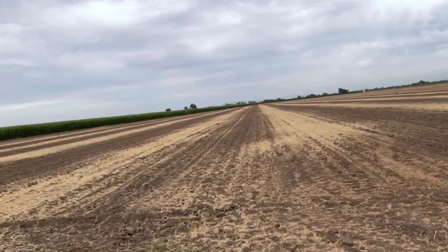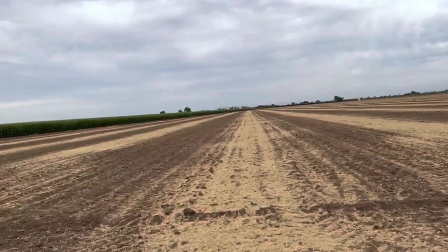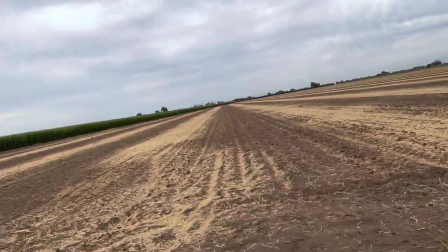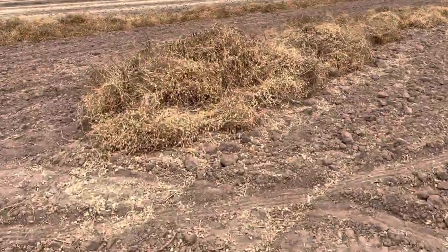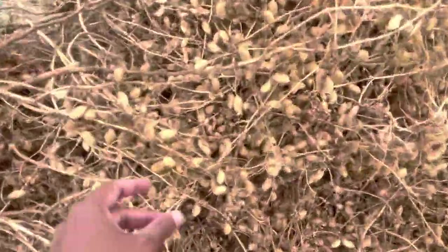Other than potatoes, chickpea appears to be another big crop in the Los Mochis area. I had never seen a commercial chickpea production field before, but we passed through a couple of chickpea fields that had recently been harvested, and it was pretty fun to see the harvested chickpea straw.